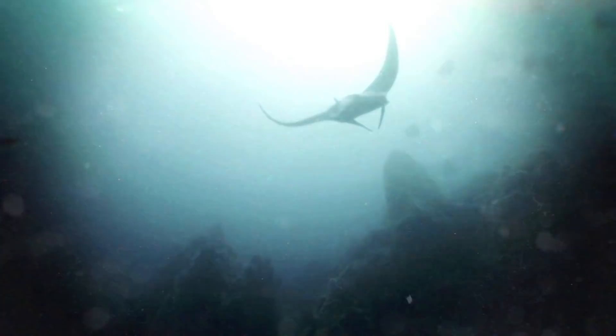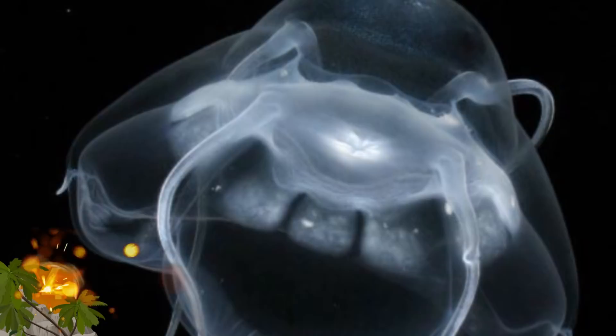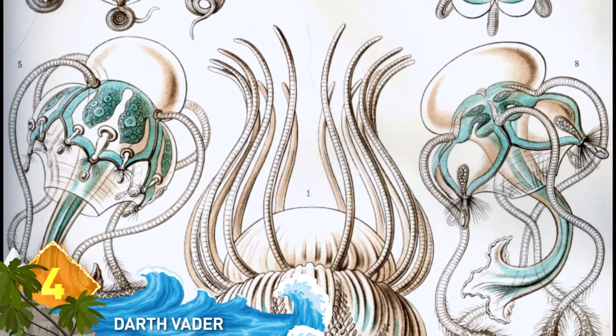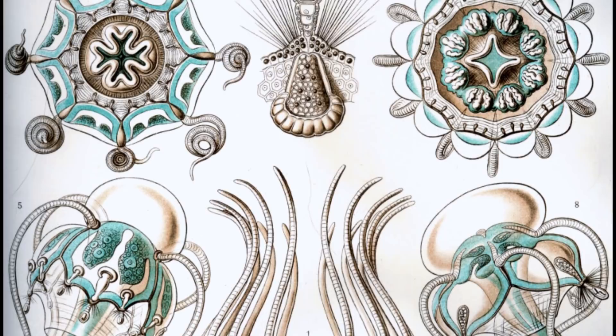Number 4: For reasons that should be apparent, it's commonly referred to as the Darth Vader jellyfish. Scrutinize the picture and see if it doesn't bear an uncanny resemblance to that Sith Lord. It's considered a Narkomedusi, an order of hydrozoans that inhabit the open seas and deep waters.